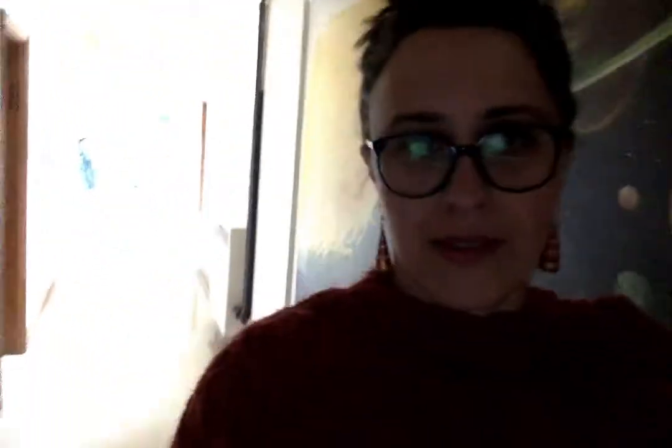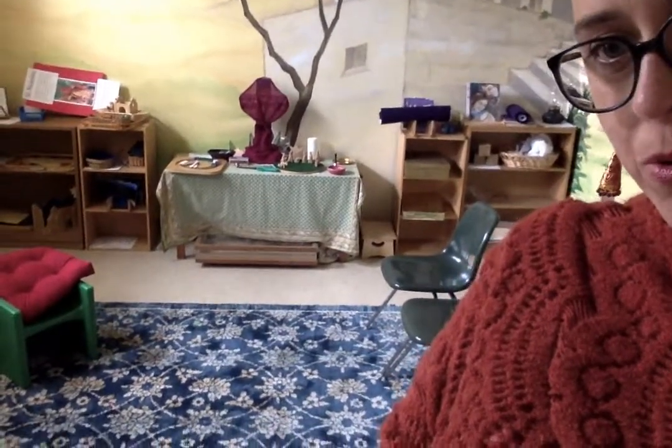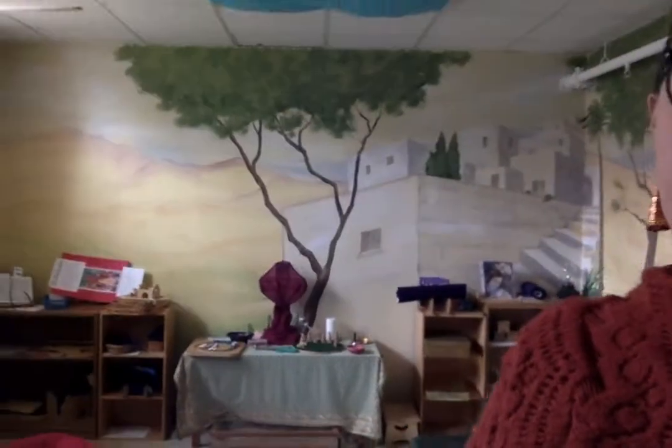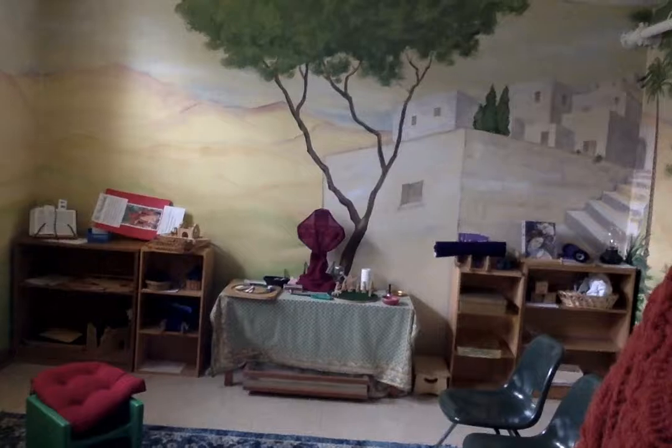The last Sunday school room that we visit is our Godly Play 1 room. We added these green chairs this year — I think they're super cool, so I would have to say that's my favorite thing about this room. As I'm looking at our altar, I see something that we can get rid of now because it's not Lent anymore. Can you tell what it is? I'll give you a hint — it's purple.